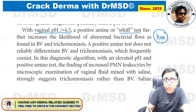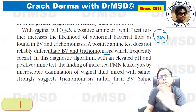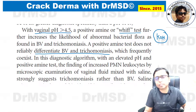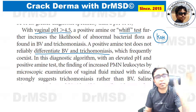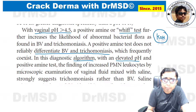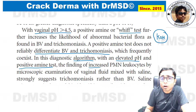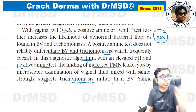A positive amine test does not reliably differentiate BV and trichomoniasis, which can frequently coexist. For exams, the examiner will ask them separately. In the diagnostic algorithm on the next slide, an elevated pH, a positive amine test, and the finding of increased PMNs (neutrophils) will indicate that the diagnosis is trichomoniasis rather than bacterial vaginosis.